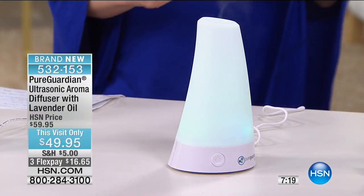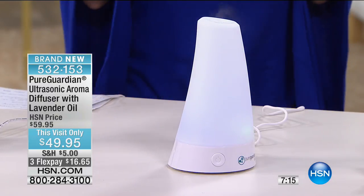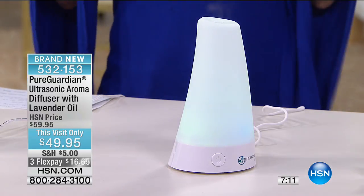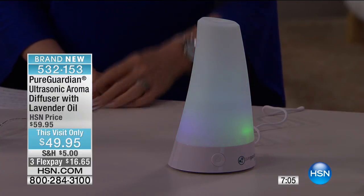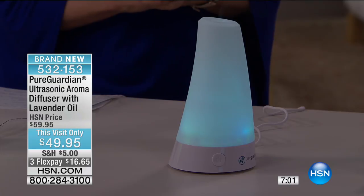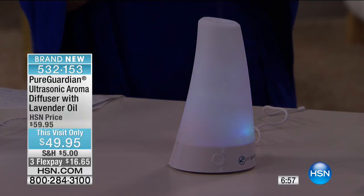This is our color-changing model. You don't have to use the color-changing feature, but they dimmed the lights so you can see it. It's totally quiet and it has the ultrasonic technology, so it delivers an ultra-fine mist. The essential oils are all the rage right now — they're everywhere, and they have a lot of healing properties.